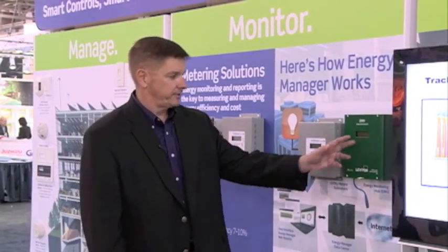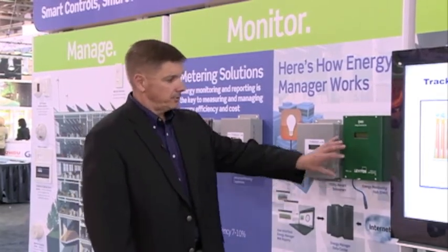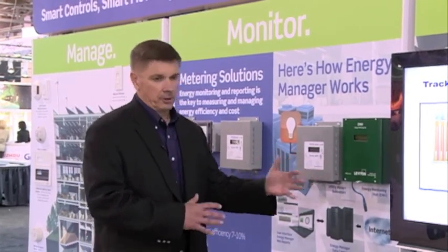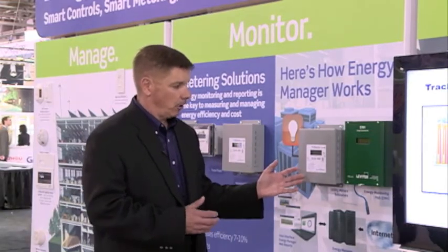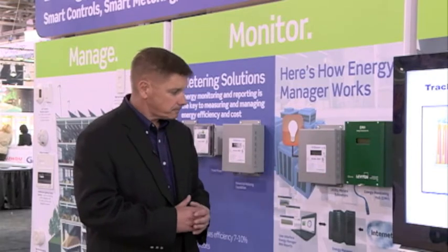This system is designed to handle anywhere between one and several hundred meters and can be used as a standalone platform that will interface with building automation platforms and other software platforms that end users may already have in place. So it's a very versatile, open protocol system that allows for a very quick and simple installation and acquisition of energy intelligence data.